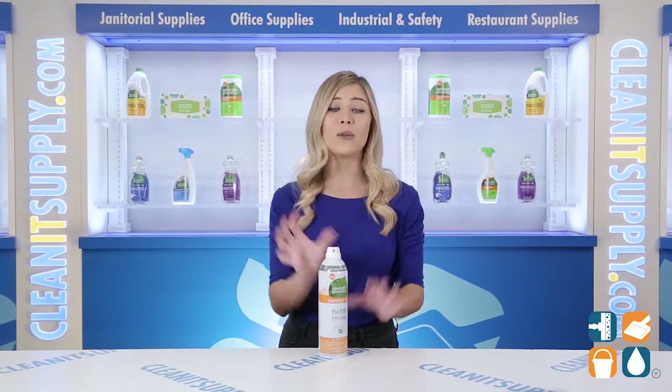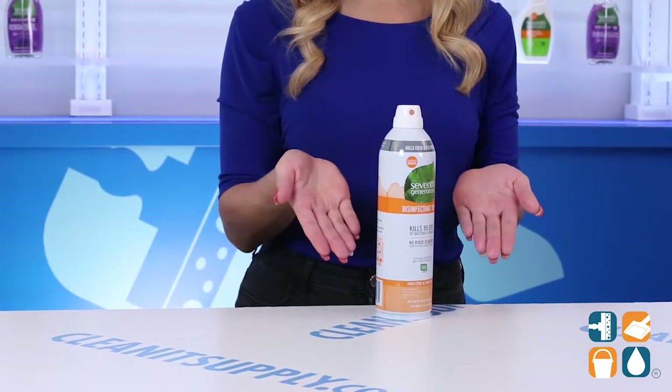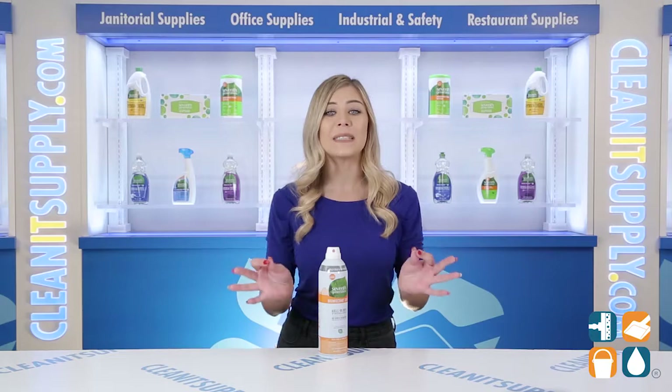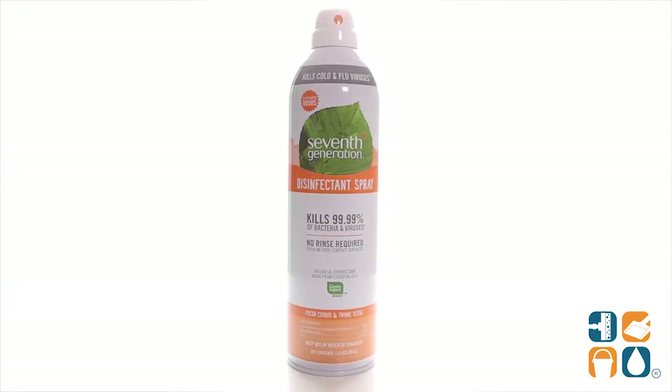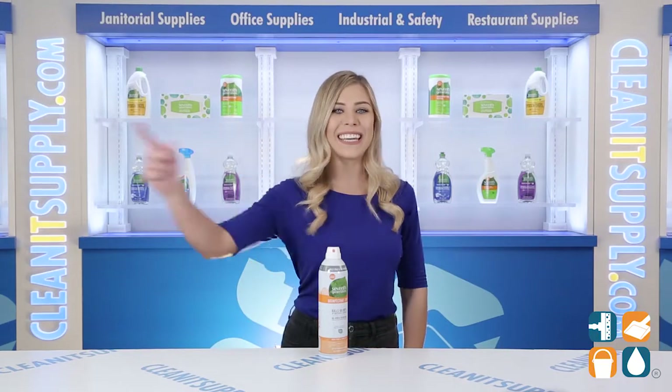Ideal for every household and business. And there you have it — this is the 7th Generation 22980R Disinfectant Spray in Fresh Citrus & Thyme Scent, 13.9 Ounce Can, detail product breakdown. Don't forget to subscribe below to get in the know. I'm Kayla and you're watching CleanIt TV.